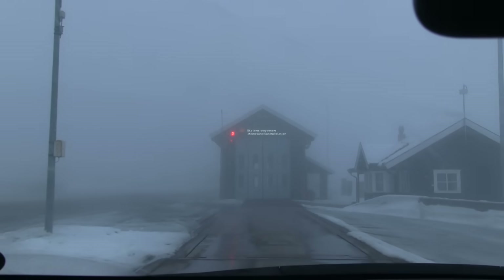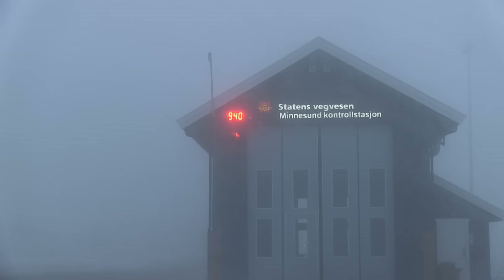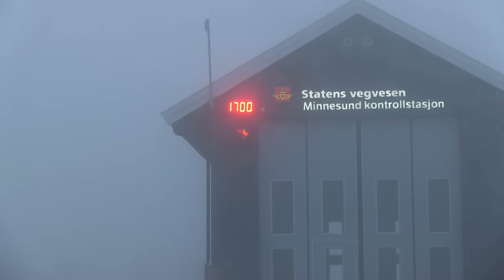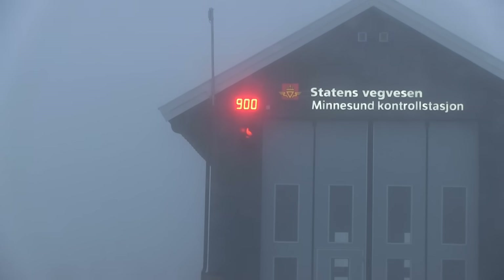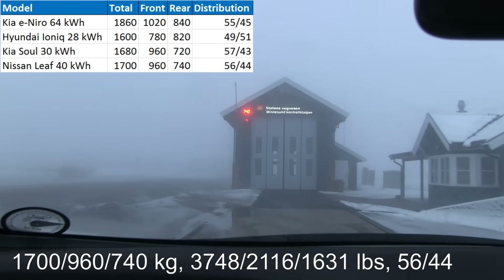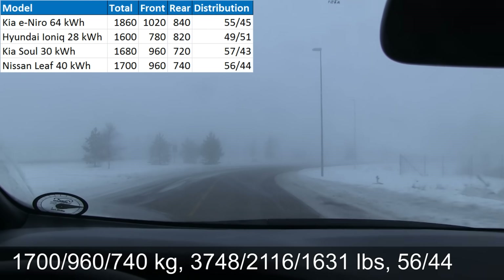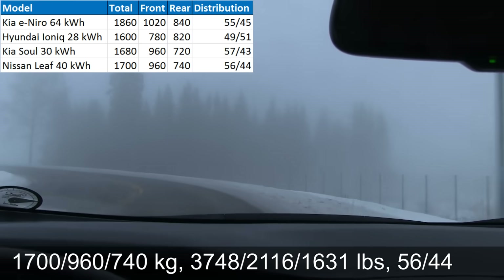We can barely see the display from here — the fog is really thick. Let's see. I'm guessing 850 on the front axle. Oh, I was wrong — 960. Okay, 960. And total weight of the car — 1.7 tons metric tons. And the rear axle should be 720 — 740 there. Yeah, so that makes sense. I have to do the calculation of weight distribution afterwards, but this one feels more front-heavy than some of the other cars I've tried, like the Ioniq which was 50/50 balanced, and the Soul and Niro which were also front-heavy but this one seems to be even more so.